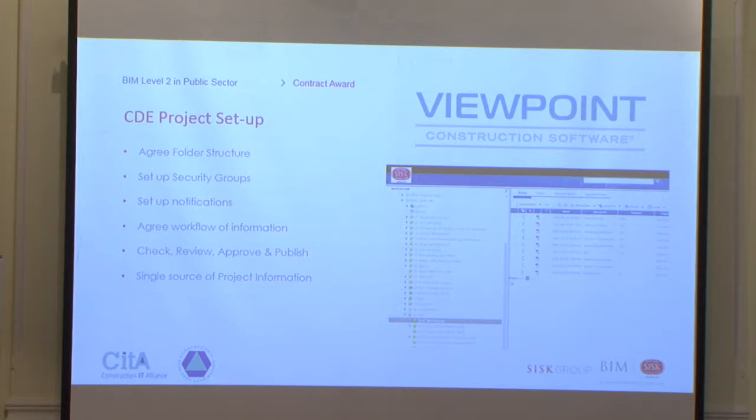Viewpoint for Projects was our construction stage common data environment. As part of project setup, we agreed the folder structure, set up security groups controlling who had access to what information at each stage, and set up notifications. We had a weekly model upload, with the supply chain notified when models were uploaded. We agreed workflows for the approval process — check, review, approve, and publish — and set up a single source of project information, ensuring only one version of a document or model existed, with revision and status held as metadata rather than in the file name.